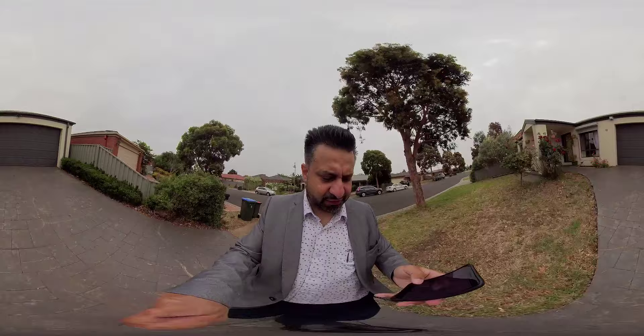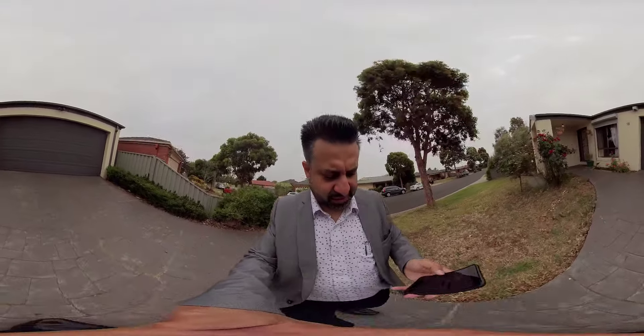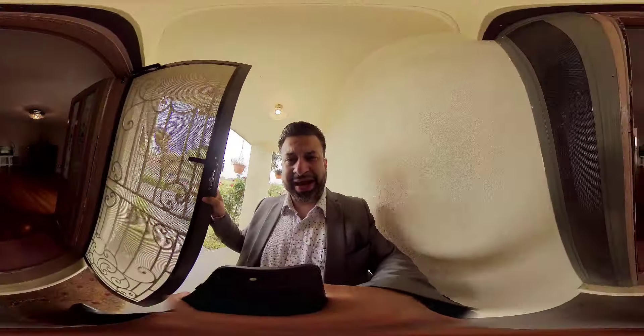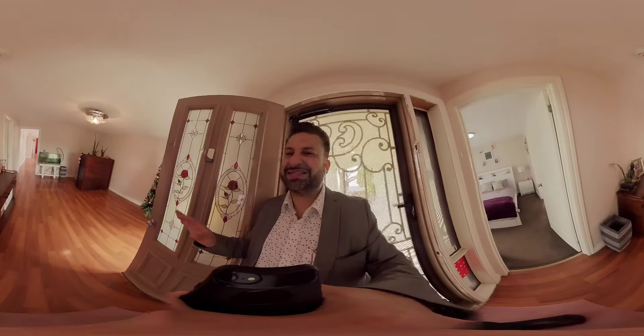Now in terms of the property itself, let's go inside. Four bedrooms, two bathrooms, and the most exciting part — it's got a drive-through garage, and the backyard itself is just low maintenance. Let's go and check this one out.